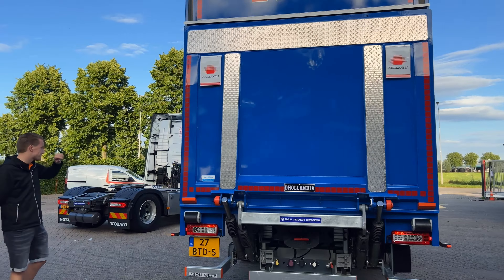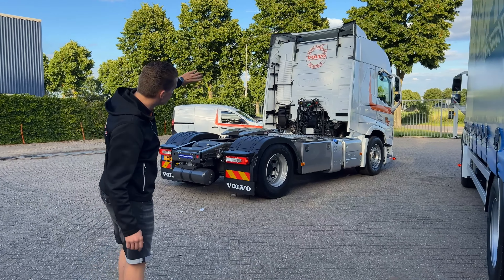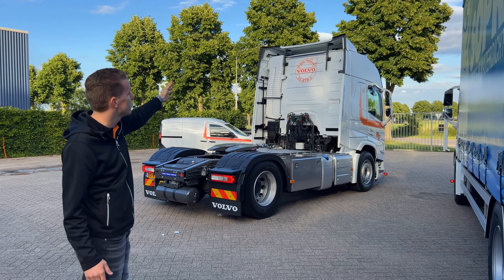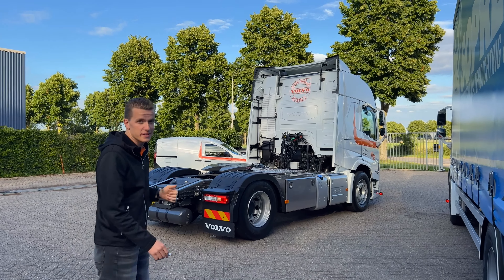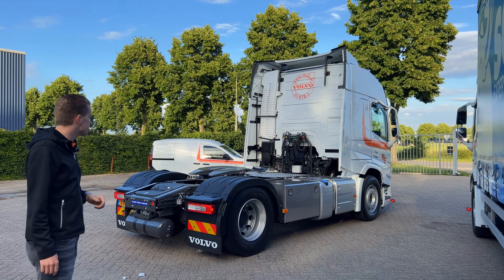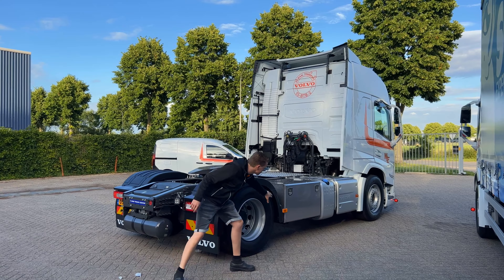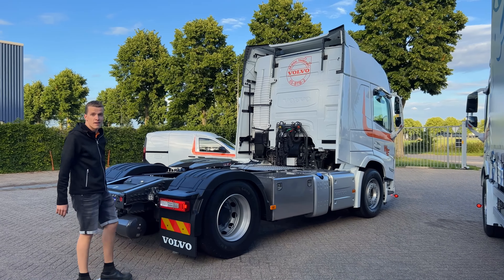Gaan we even verder naar de trekker. Zoals ik net al zei, de luchtinlaat gespoten. Dat hele linkse ding is helemaal wit gespoten — bij mij hoeft dat niet, bij mij is alleen de bovenste kap gespoten, omdat bij mij de bak er tegenaan zit. Bij de trekker is het helemaal gespoten. Mooi gaaf groot logo achterop met het kenteken erin. Wat ik al zei, ook die markeringslichten weer — die zie je hier ook aan de zijkant, daar en op de deur weer bij het nieuwe type. Dus dat is wel gaaf om te zien.